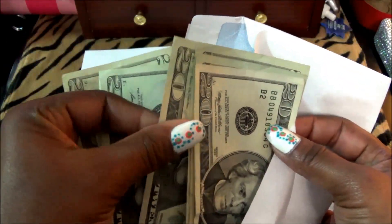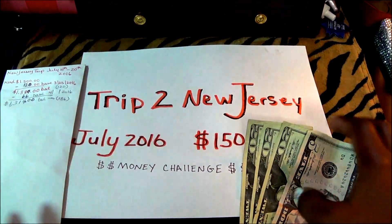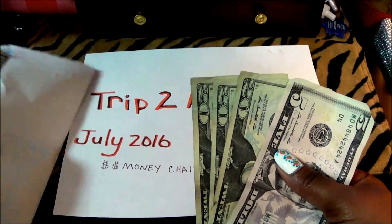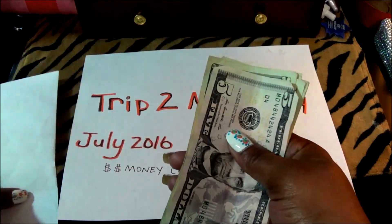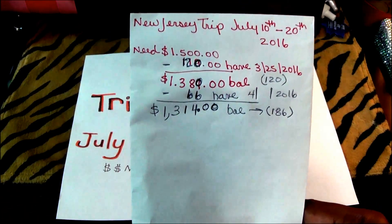I will open up the envelope to show you. There is $120 in the envelope. And then here we have our $65. So this will go in the envelope. Let's get all the money together and do it neatly. I will put the date in later on, so by the time I do the second update you will see a date here for when this video was posted.